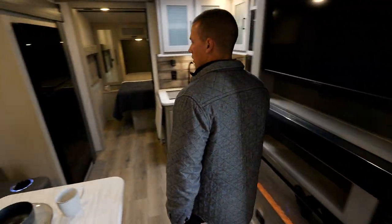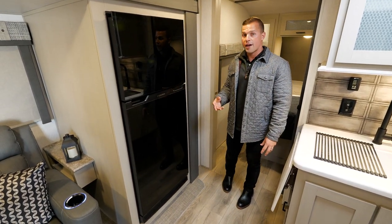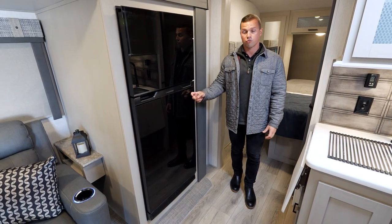Moving to the front of the coach, we have our 12 volt Furion refrigerator. If you opt in for the upgraded 200 watt solar package that we offer, it runs great for powering this refrigerator.